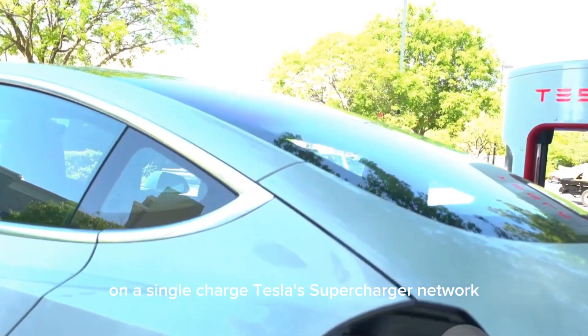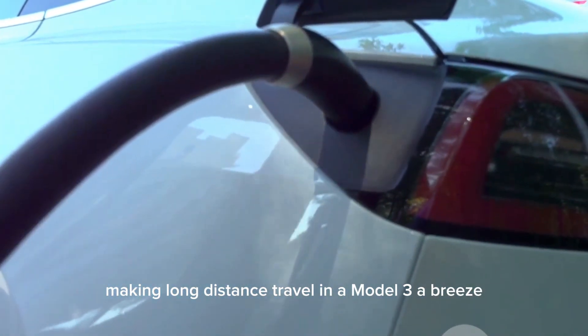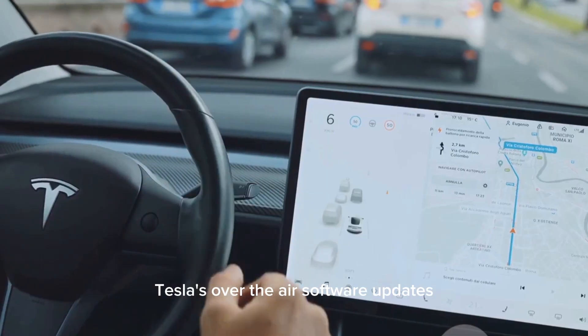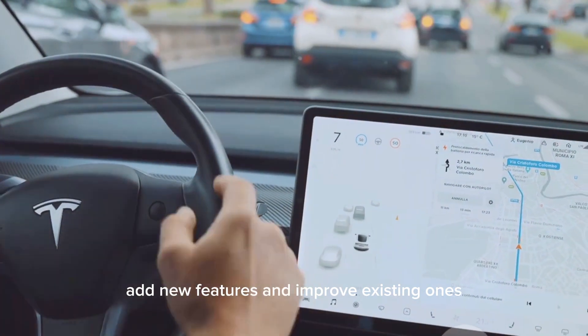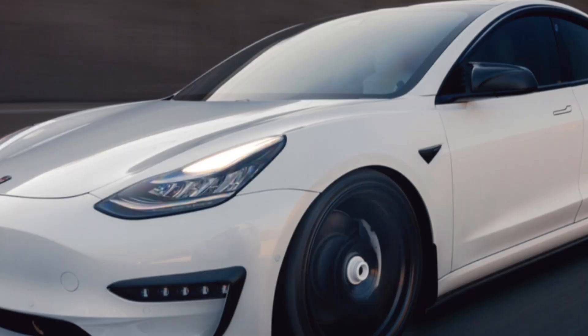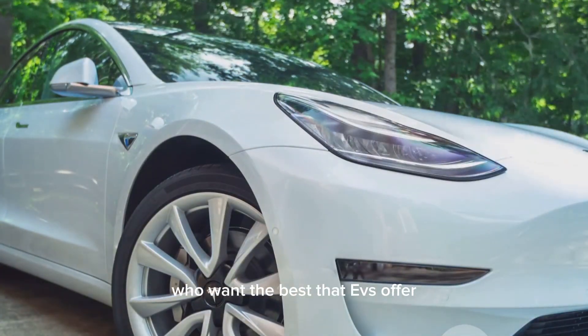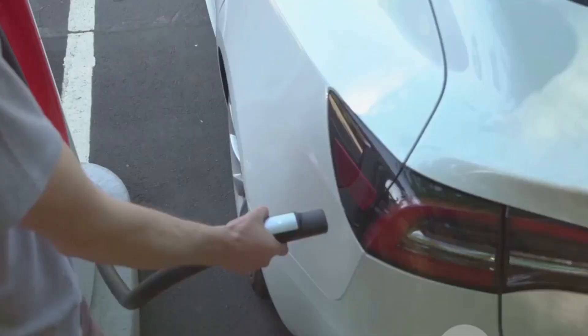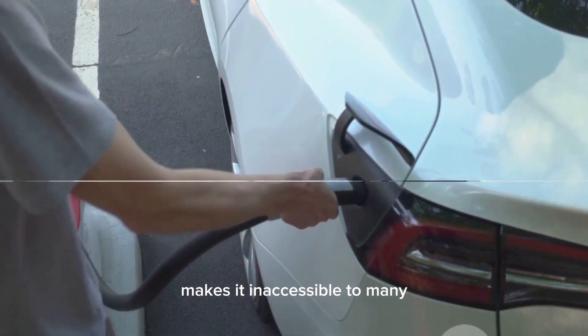Tesla's Supercharger network offers fast and convenient charging, making long-distance travel in a Model 3 a breeze. Tesla's over-the-air software updates add new features and improve existing ones, keeping the Model 3 feeling fresh. The Tesla Model 3 is a compelling choice for buyers who want the best that EVs offer. However, the Model 3's high price tag makes it inaccessible to many.